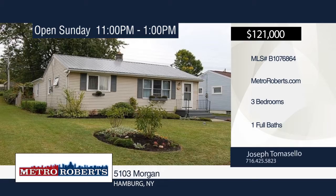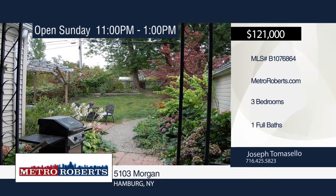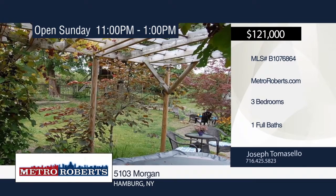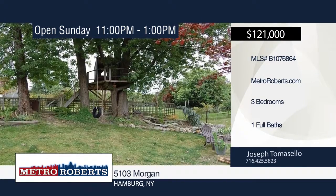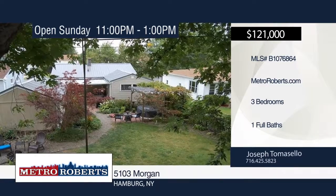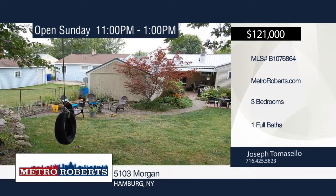This three-bedroom, one-bath original Christ Construction Inc. built home is priced to sell. It sits on a park-like setting with treehouse and patio. Features include poured foundation, eat-in kitchen, some newer windows, and a brand-new 65-year-plus steel roof on the house and garage. Close to the lake, beaches, shopping, churches, parks, and golf. Make it yours with a call to Joseph Tomasello.